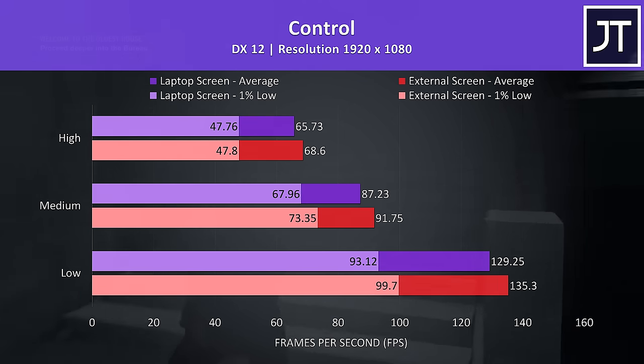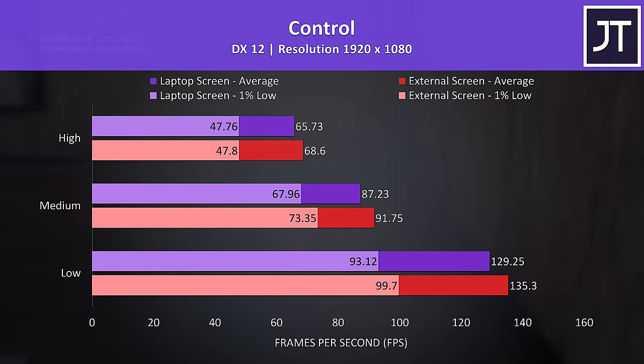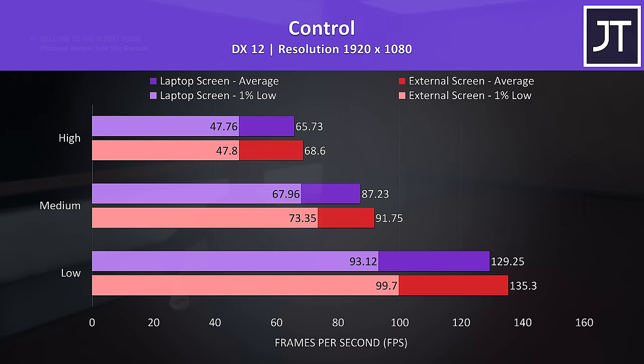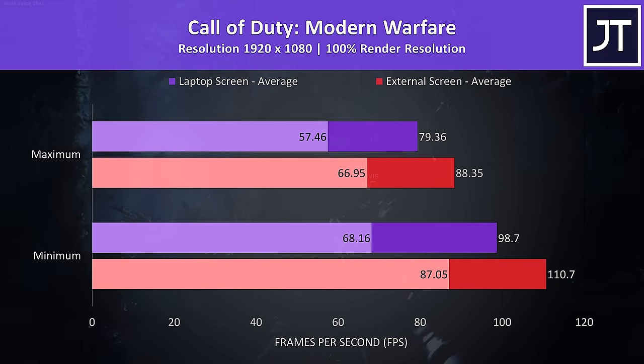Control was tested walking through the same area of the game in both instances. There's a smaller 4% higher average FPS at high settings with the external screen, and then this is a little closer to a 5% boost at low.